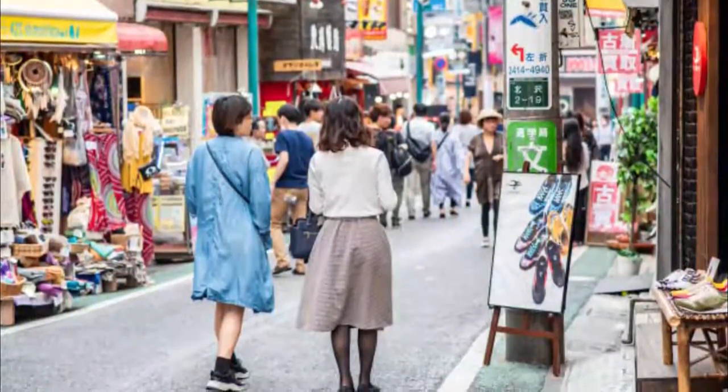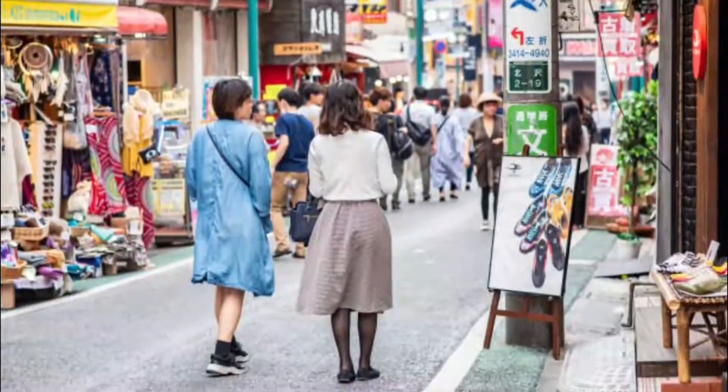Go treasure hunting at New York Joe, one of the many unique thrift shops of Shimokitazawa.